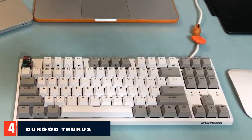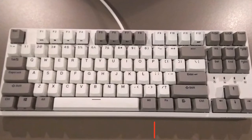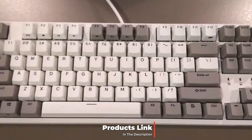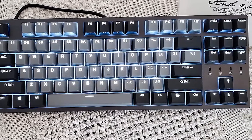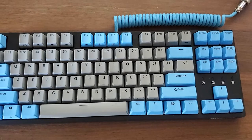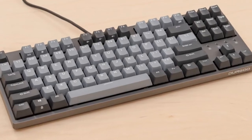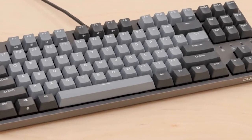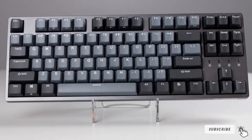Next at number four, we have the Durgod Taurus K320 TKL mechanical gaming keyboard. A strong contender for the best budget keyboard, the K320 TKL is a sturdy and versatile design. This 80% wired keyboard offers a variety of switch options to suit your tactile feedback needs. The Cherry MX Brown switches are quiet and accurate, with little force required to push them. The onboard memory allows you to save one custom profile after reprogramming keys and setting macros. You can also buy this keyboard with or without RGB lighting if you don't want to distract your friends or co-workers.